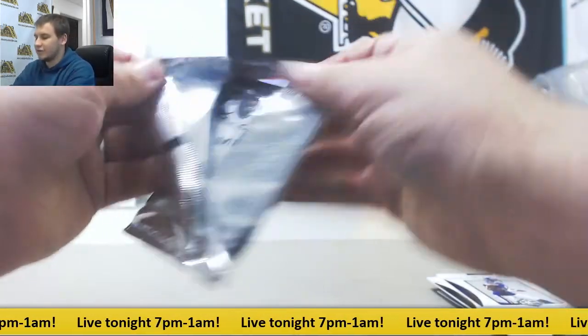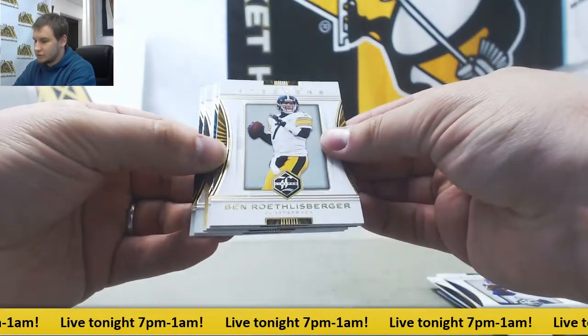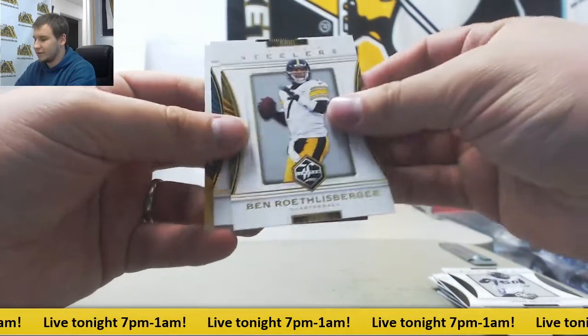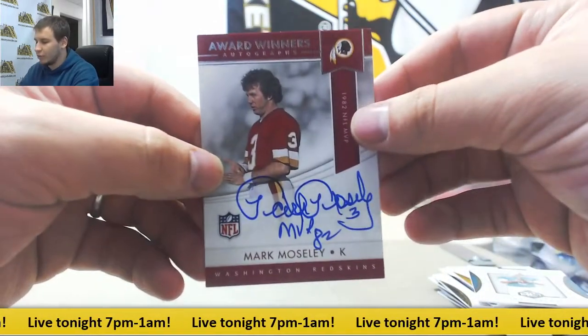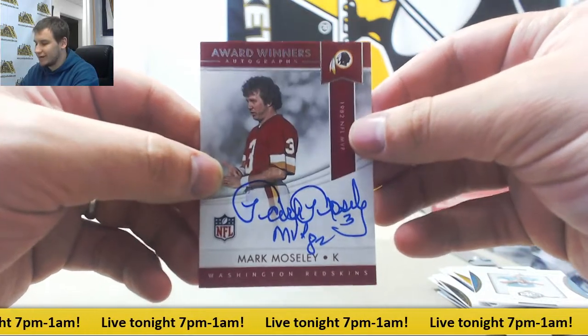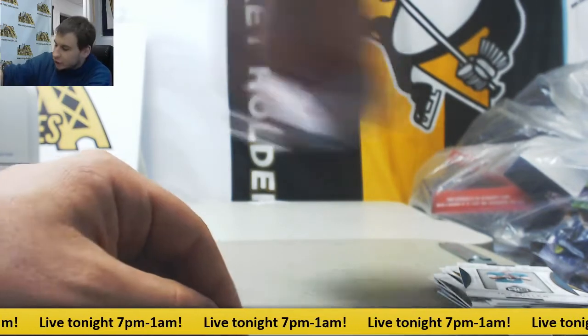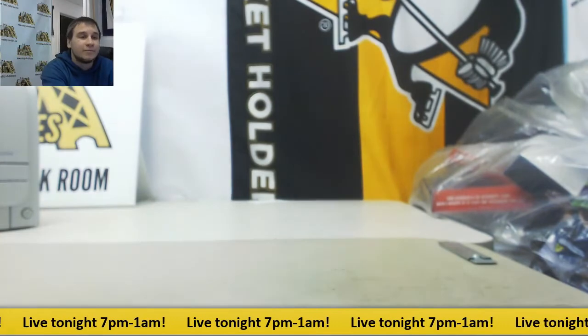And we're going to finish it off here with our next auto. It is going to be Jerry Rice, Von Miller, Big Ben, Jay Cutler, and Mark Moseley — Award Winner's autograph for the Redskins. And that will do it for your break. Thank you very much for the order.